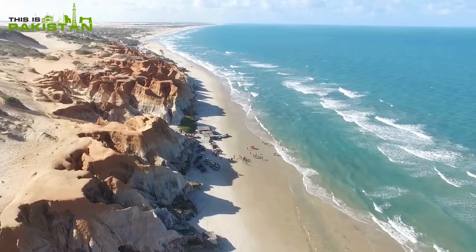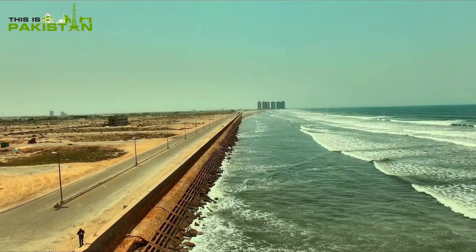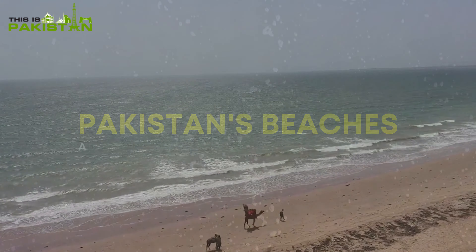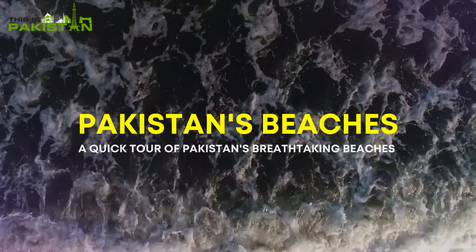Unforgettable experiences await. From vibrant Clifton Beach to the serene beauty of Astola Island, Pakistan's beaches will leave you in awe. Plan your visit and discover the magic for yourself. Happy exploring!